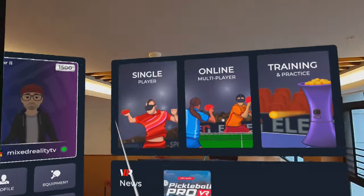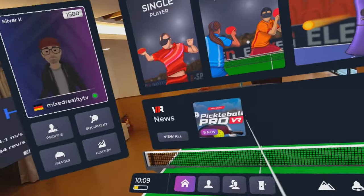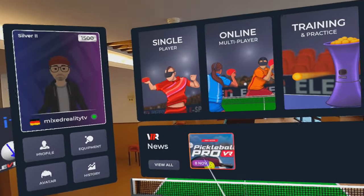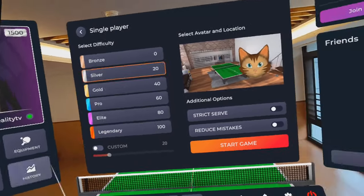I can play single player, I can play online against my friends, and there's some trading stuff — very cool. And they have a new game here, Pickleball Pro. I just played it and got gold, but that was just silver.